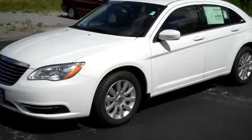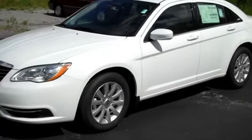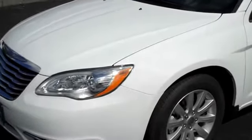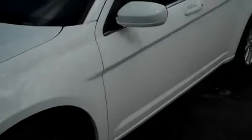This is a 2012 Chrysler 200 Touring Edition. It's got a beautiful bright white exterior with aluminum wheels. I've actually got it running right now so you can hear how quiet the engine is. It's got a very nice, smooth ride.